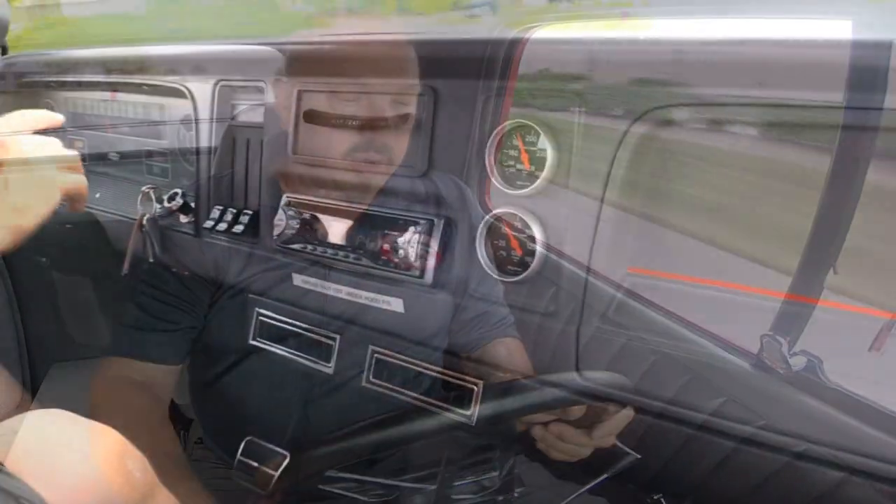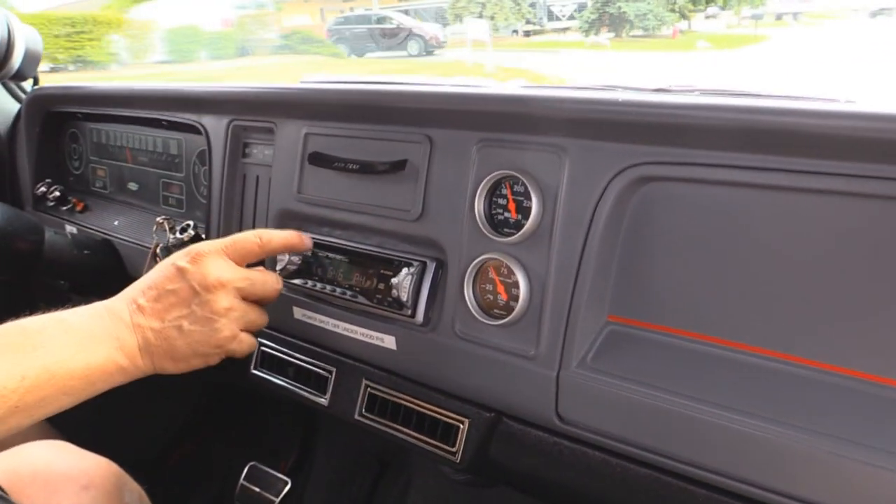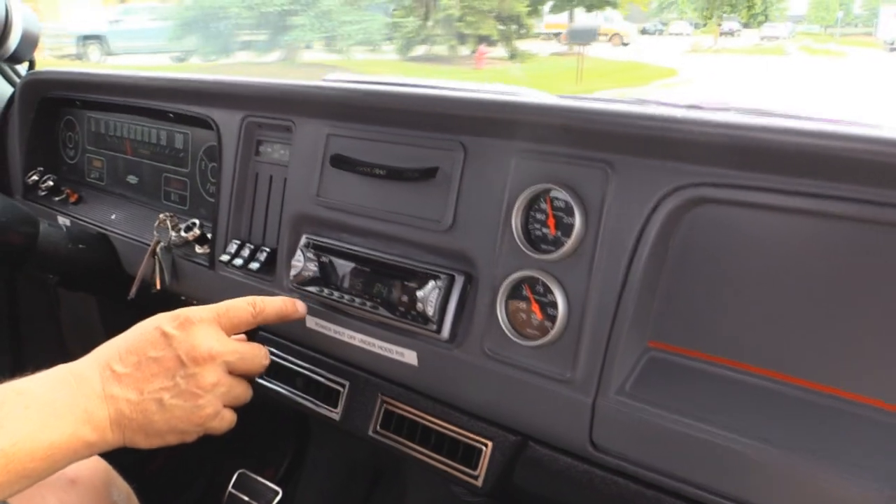Let's take this 64 big block for a ride. It's about 95 degrees today here in Michigan and we are riding with the windows up — you know what that means? The AC is kicking. Look down here on the dash: we've got AC working, we got our speedo working, we've got the aftermarket radio making noise.